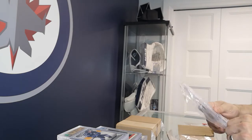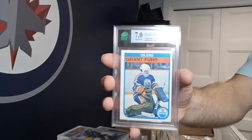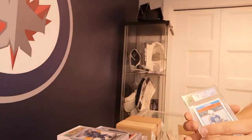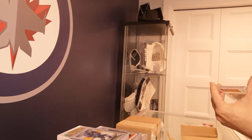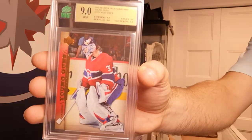Got a Grant Fuhr rookie card — 7 on that one. Got a Carey Price Young Guns — got a 9 on that one.